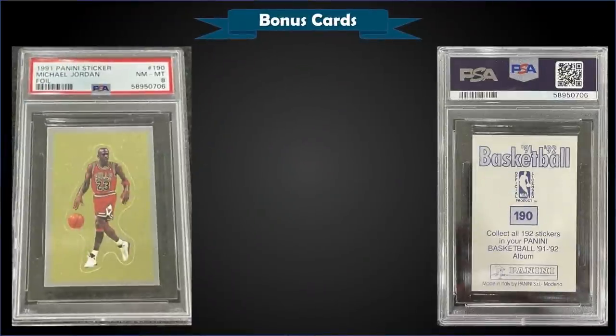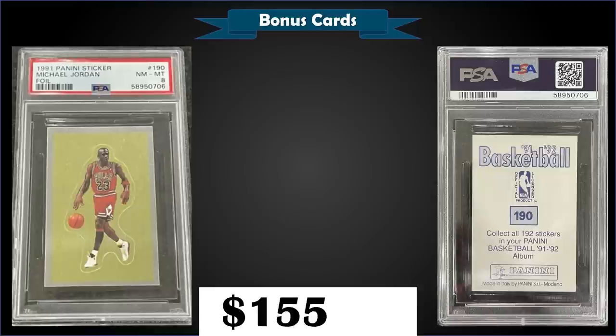Next, from 1991 Panini stickers, we have the Michael Jordan foil sticker graded near mint mint PSA 8, which sold at auction for $155.23. It has a pop of 72 in a PSA 8 slab with 61 graded higher and only two gem mint 10s — super low pop. The 91 Panini sticker boxes sell for a lot less than the 92s since you don't have the chance of pulling a Shaq rookie sticker.